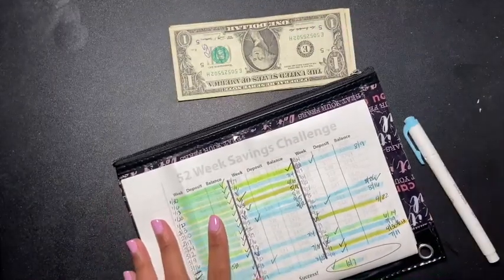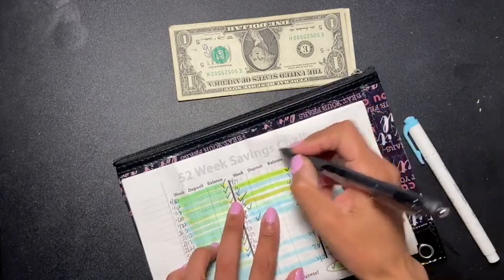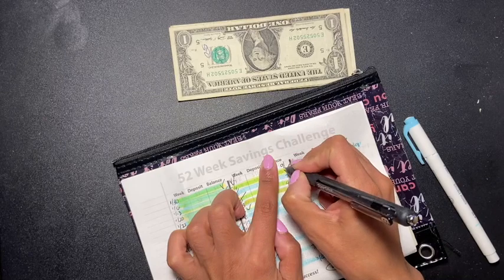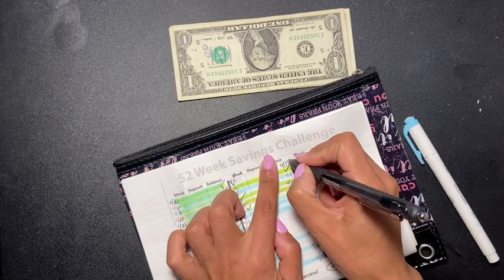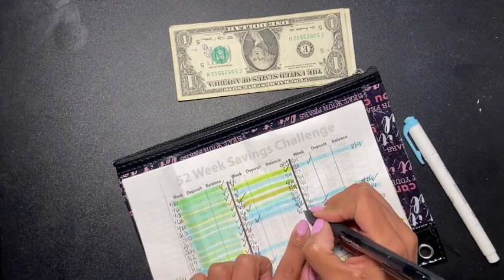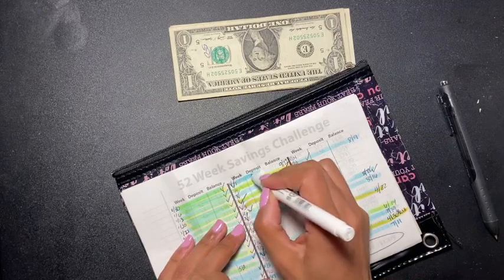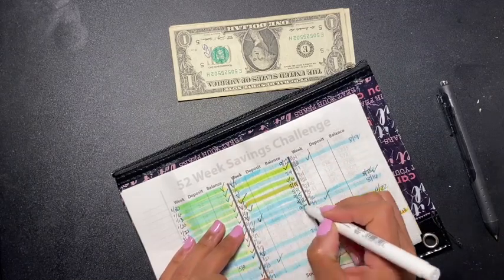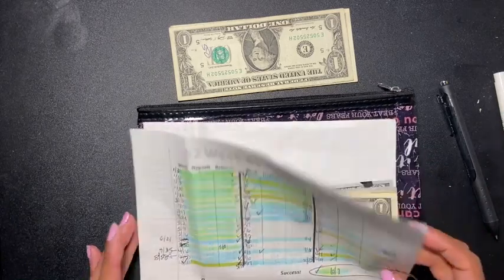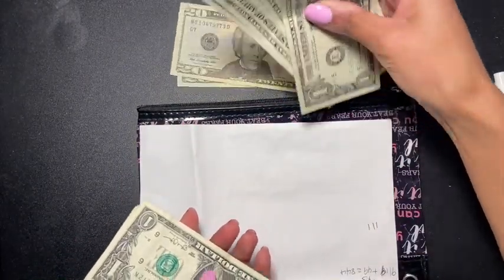I'm going to check it off, put the date — I'll just put the 27th — check this off and highlight it. That is $44 that we are adding into our 52-week savings challenge.